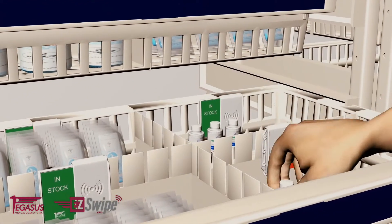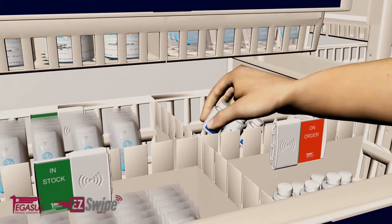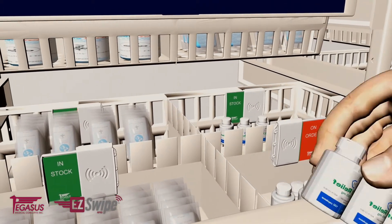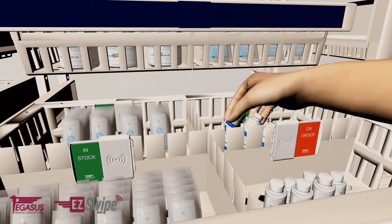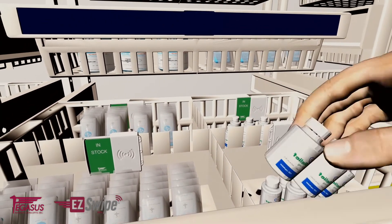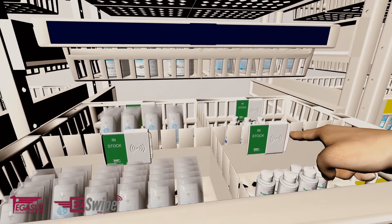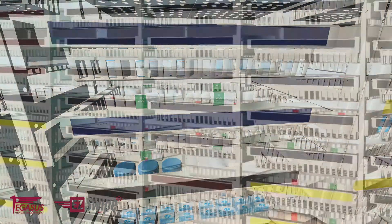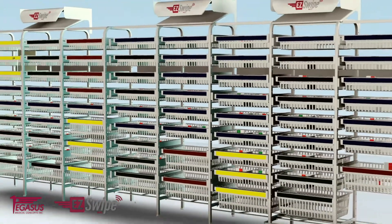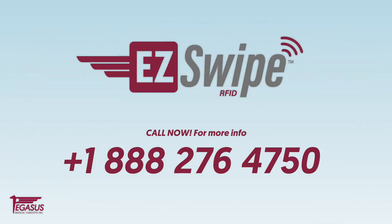The materials management personnel move the older supplies in the back bin to the front bin, refill the back bin with a full stock of the depleted supplies, and move the EasySwipe slider from the on-order indicator to in-stock with a simple swipe of the hand. With EasySwipe by Pegasus, it really is just that easy to make sure hospital personnel and nurses have all the critical supplies they need.